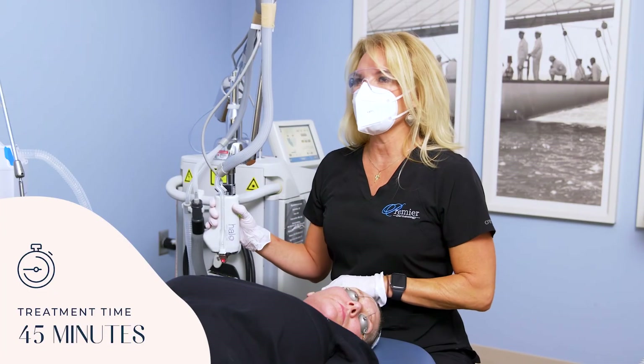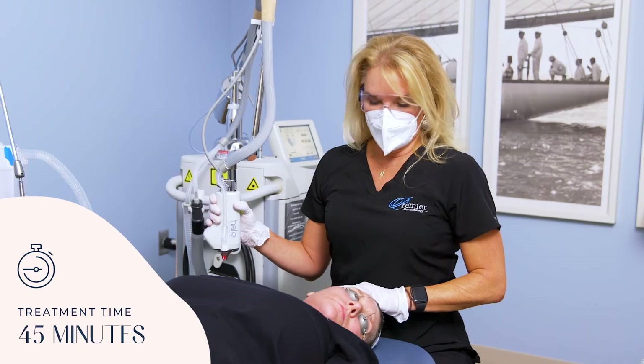So I'm going to finish treating Kim with the Halo Glow. This treatment takes about 45 minutes. If you're interested in this treatment, give us a call here at Premier Dermatology.